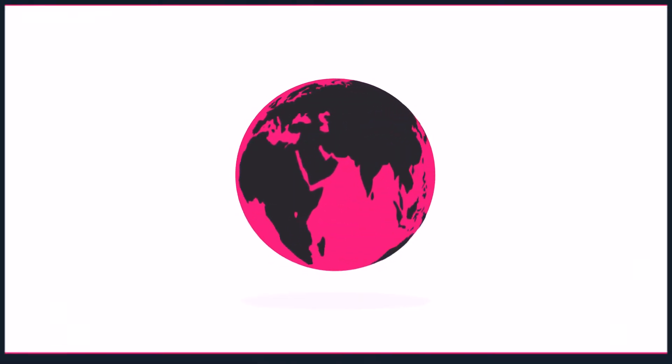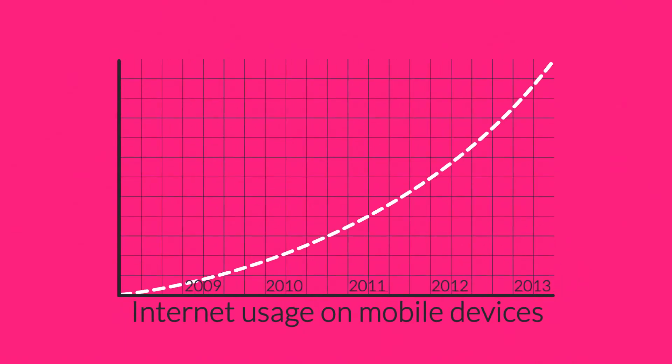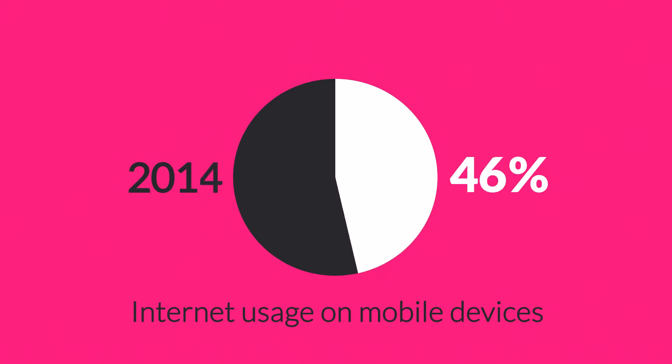The Internet is mostly consumed using desktop computers. But how about mobile devices, smartphones and tablets? The share of Internet usage on these devices is growing every day. In 2011, mobile browsing took a share of about 11%. Last year, it was near to 25%. And the prediction says that this year it can actually overtake traditional desktop browsing.